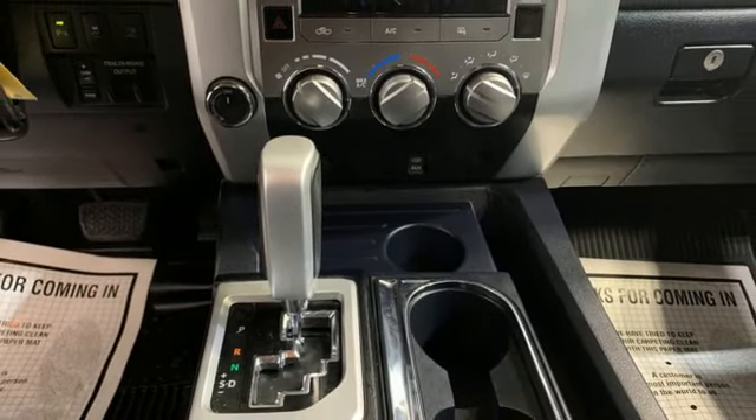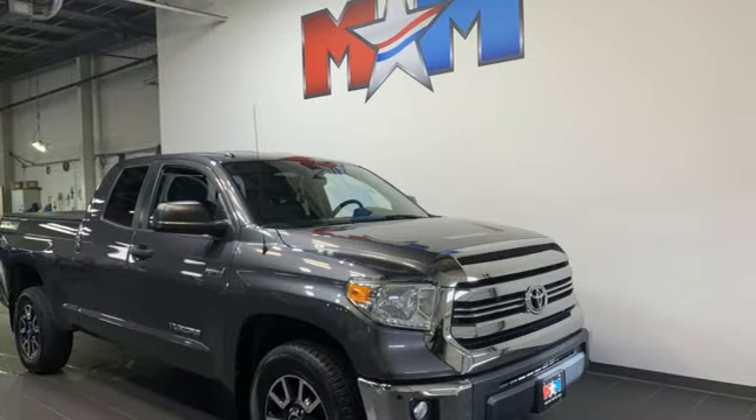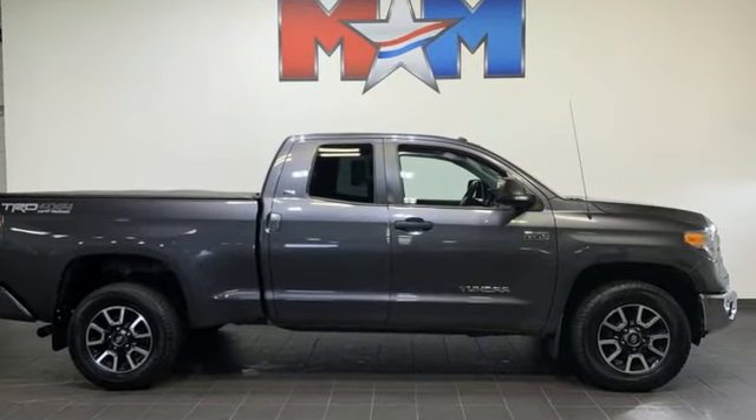Auto dimming rear view mirror, and automatic transmission — comfortable, convenient quality. Toyota. Driving is believing. Test drive it today.